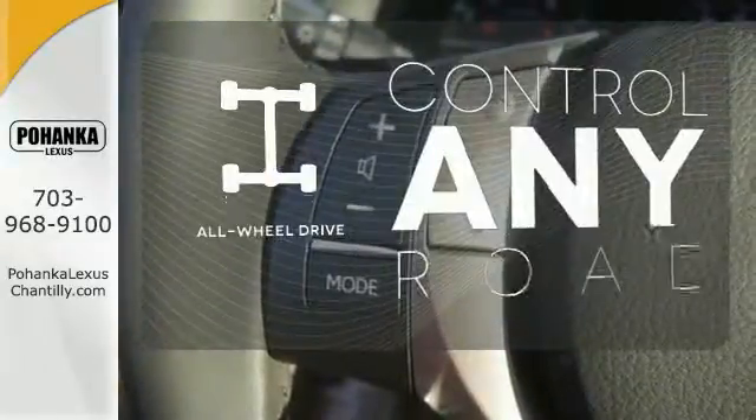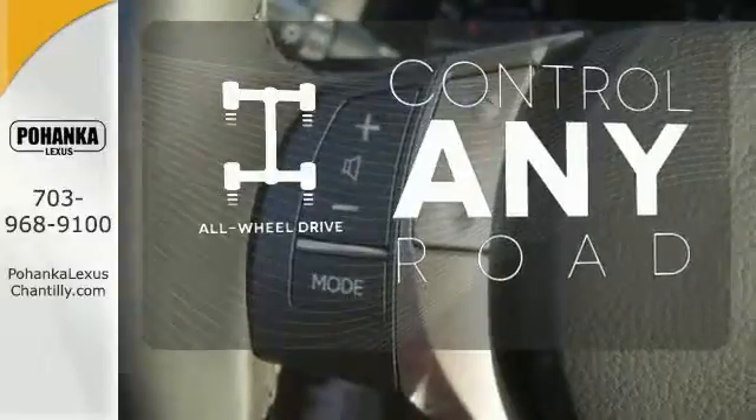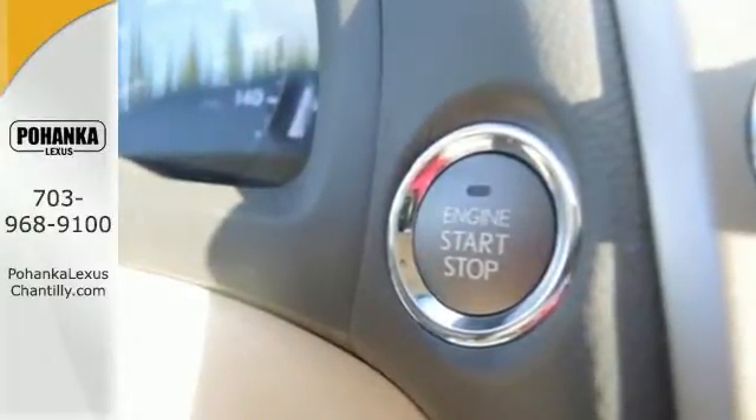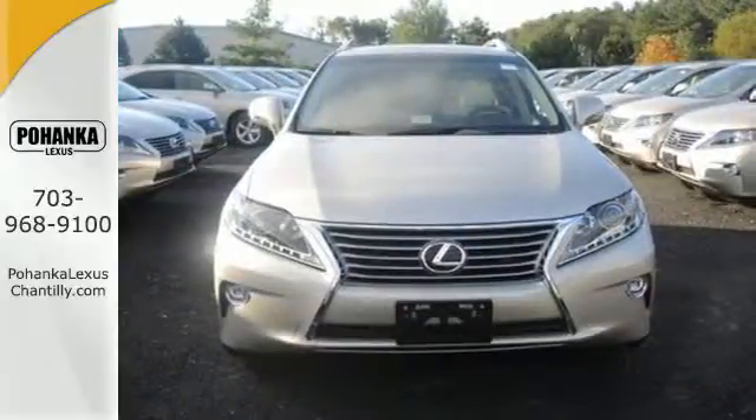All wheel drive allows you to master any road, any time. This 2015 Lexus RX 350 is automotive perfection. Make it yours today.